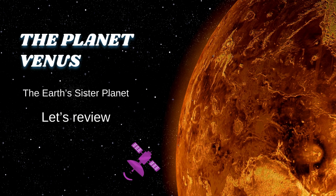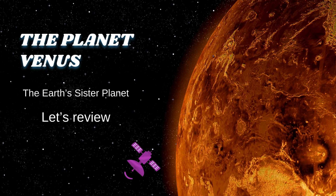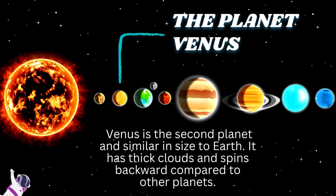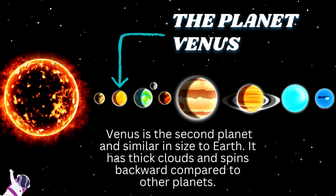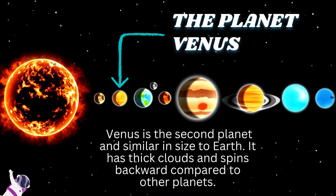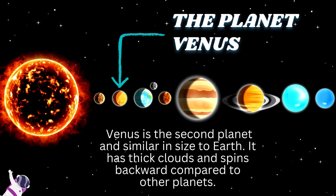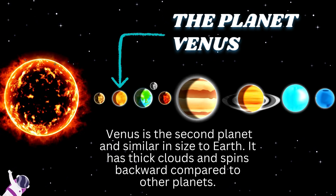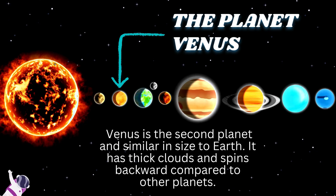The planet Venus, the Earth's sister planet. Venus is the second planet and similar in size to Earth. It has thick clouds and spins backward compared to other planets.